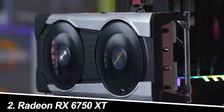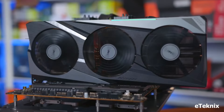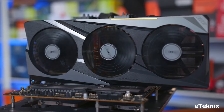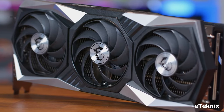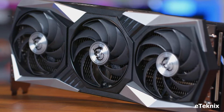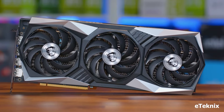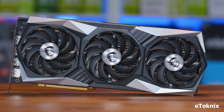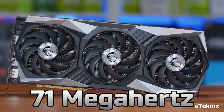Number 2: Radeon RX 6750 XT — the value champion. AMD's refresh of the popular RX 6700 XT brings more power to the table without a significant price jump. This card excels at 1080p gaming, delivering butter-smooth visuals on high settings. While it might struggle at 1440p with demanding titles, features like FidelityFX Super Resolution (FSR) offer a decent alternative to DLSS, albeit with potentially softer visuals.